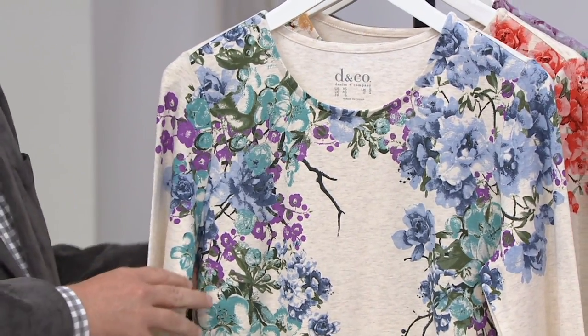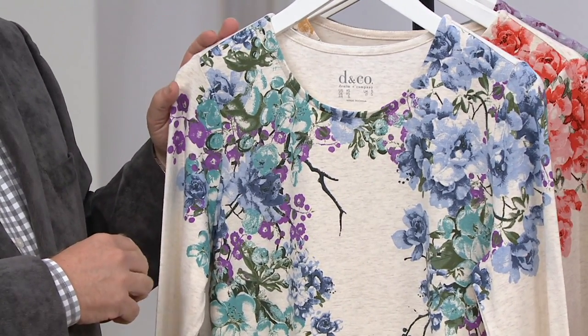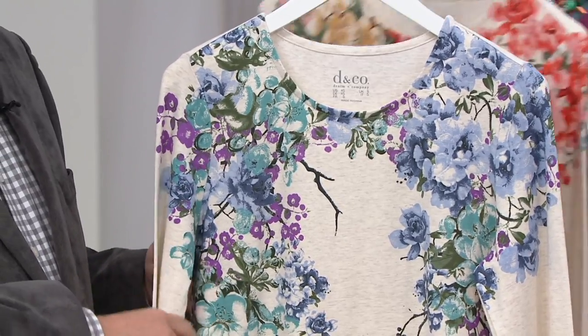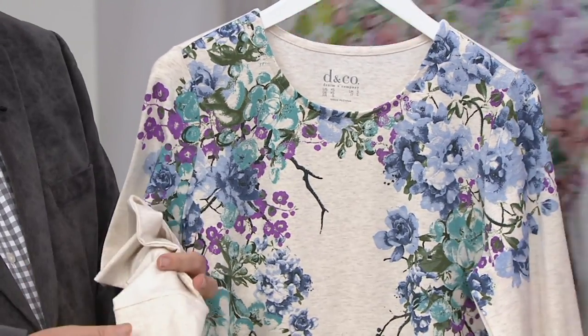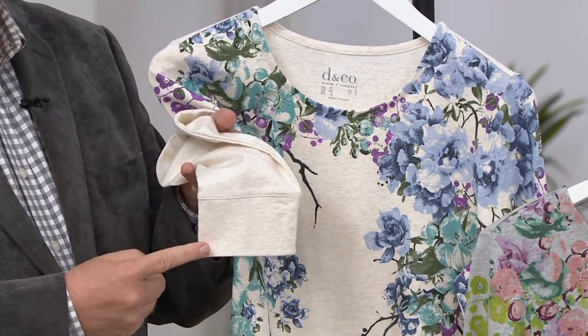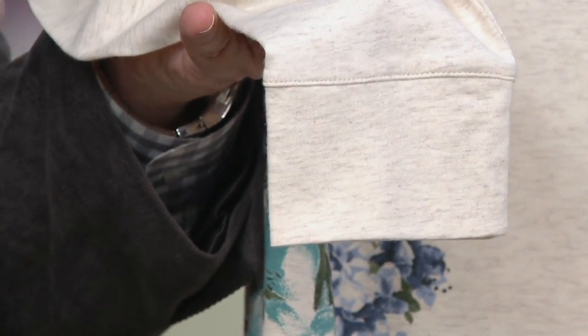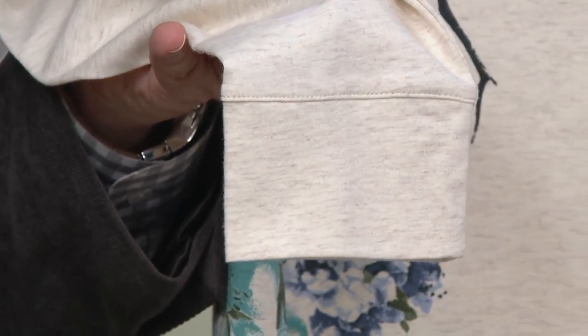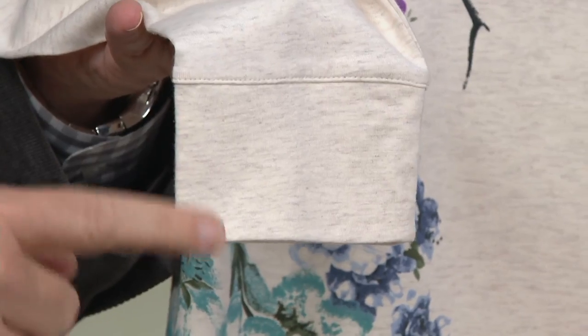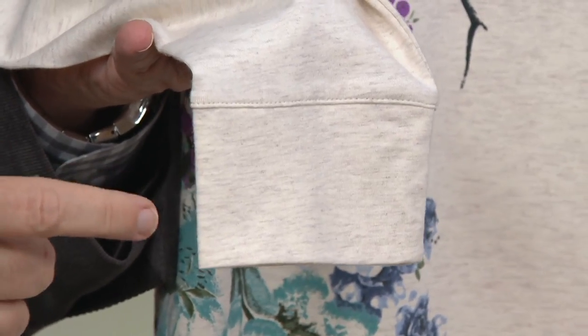What you have here is a modest round neckline, easy wear top. It's a long sleeve, but we gave you that little band on the bottom of the sleeve so that when you push the sleeve up, it stays. When it's down, it just looks more finished — really finished.